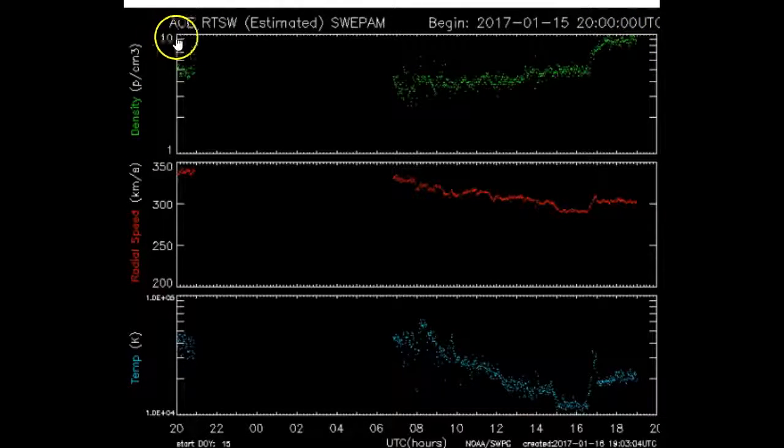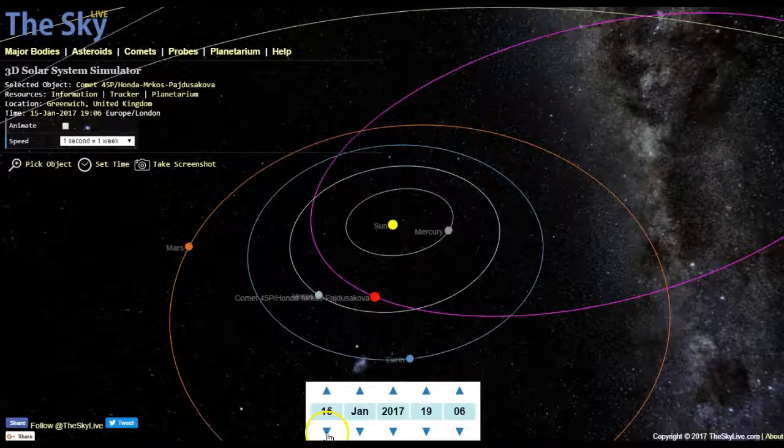Think about that. A lot of times we'll see that during high wind speeds, the density is very low — 3 or 4. But the density at the top is already above the scale that's allowed. If you look at it, it goes to 10 and they're showing 18. Solar wind speed in the middle, indicated in red — they call it radial wind speed.